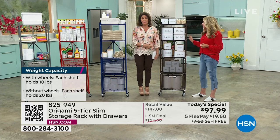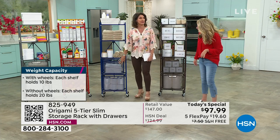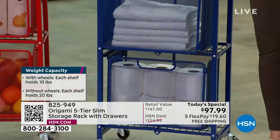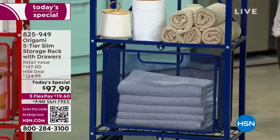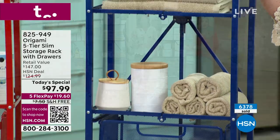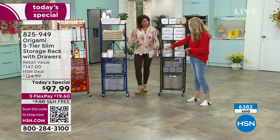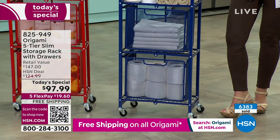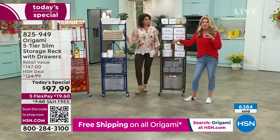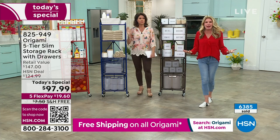We used to call it a pantry rack, but there are so many other ways to use it. It's a perfect footprint for the bathroom. We're including a couple of stoppers so the drawers don't come flying out. You're getting the two drawers and plastic liners on the base of the drawers for a flat surface. Each shelf holds 20 pounds without wheels, or about 10 pounds with wheels.